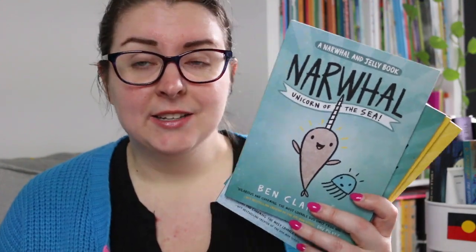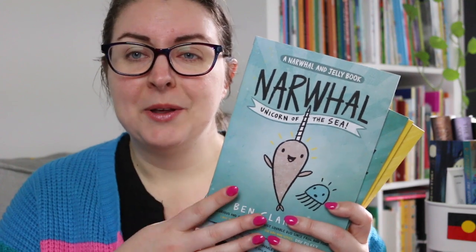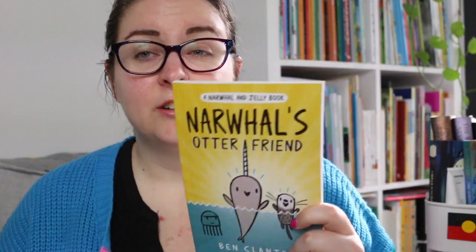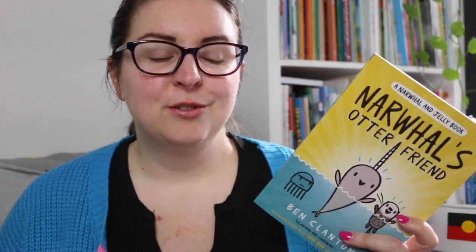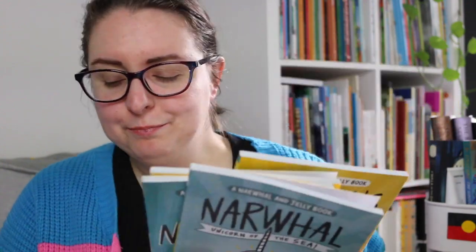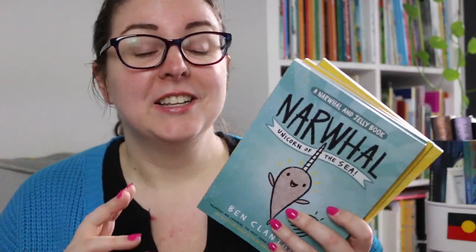These books are all about friendship — the ups and downs, the highs and lows. In the first book they become friends and then they make more friends. In the fourth book when Narwhal makes a friend with Otter, Jelly feels left out and left behind. So it's those very normal feelings of feeling like you don't fit in, you're being left out, you're a bit jealous, and how do you deal with that. It's about finding commonalities and differences amongst your friends and that all of that is okay and natural.